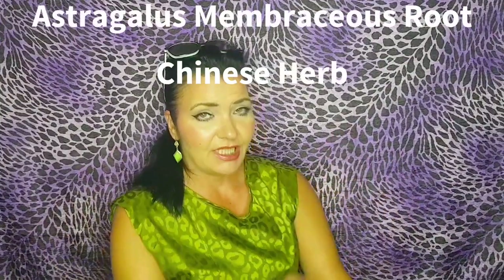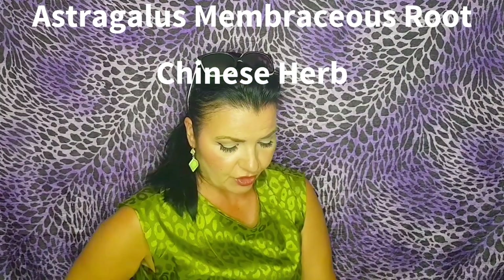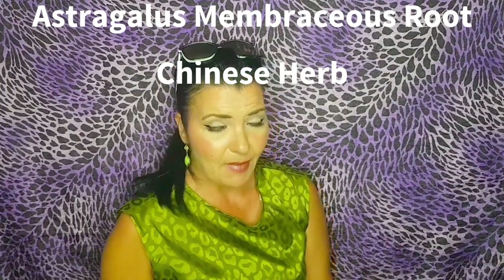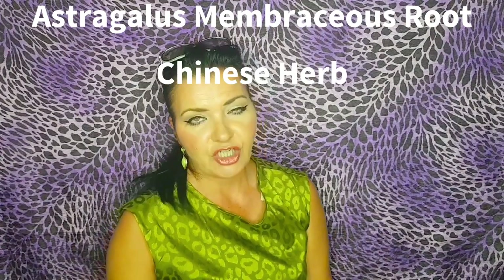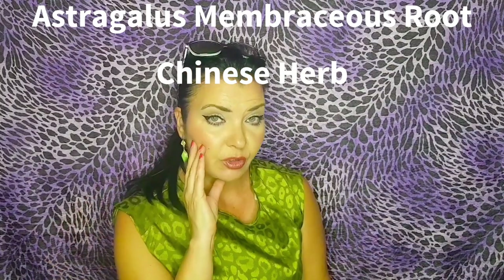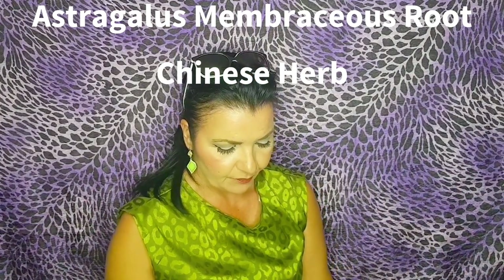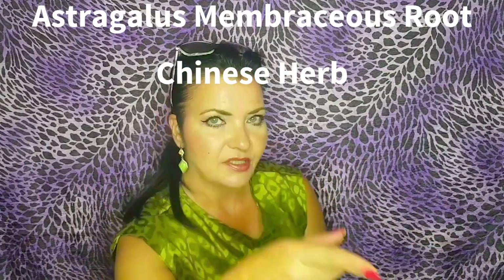These next two ingredients are very special. First, we have a Chinese herb extract called Astragalus membranaceus root — definitely a tongue twister. It's a Chinese herb that is full of bioactive compounds and is very tonifying for the skin. It reinforces the skin's properties as an anti-aging ingredient — it smooths, hydrates, and firms the skin. But as I said, I have saved the best for last.